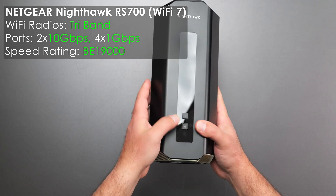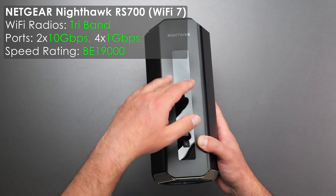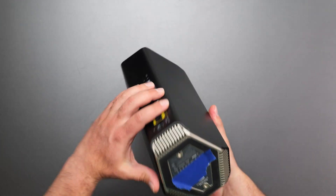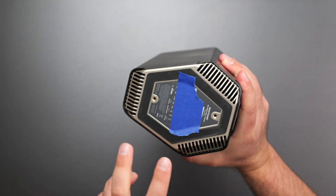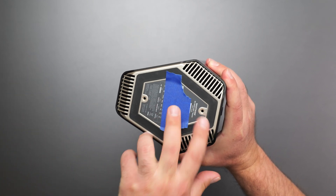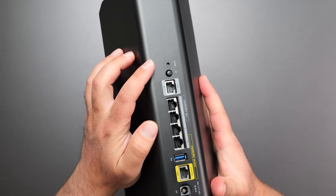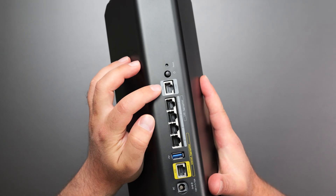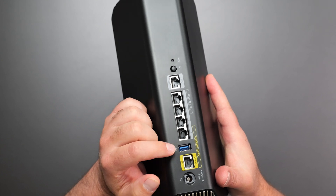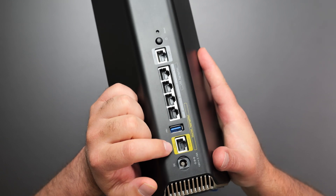Starting with the Nighthawk, we got a sync button, an on/off button, and when the router is on there are some LED indicators. There are vents up on top and on the bottom, and Netgear actually sells a wall-mount accessory for this. In the back we got a factory reset, on/off, a 10-gig LAN port, four individual gigabit ports, a USB 3.0 port, a 10-gig WAN port, and the power.